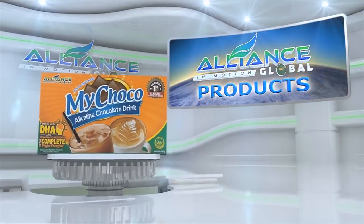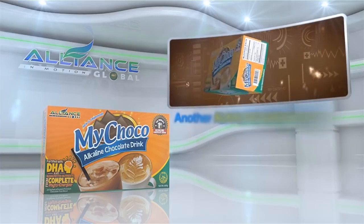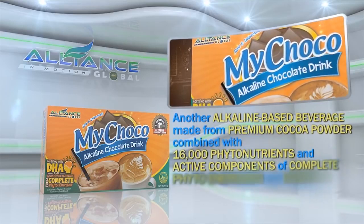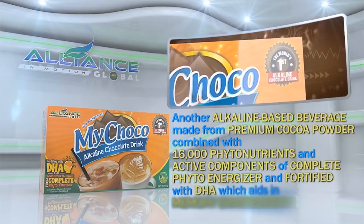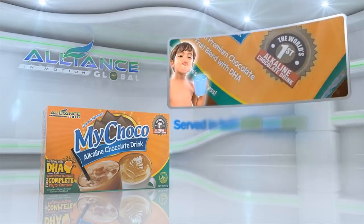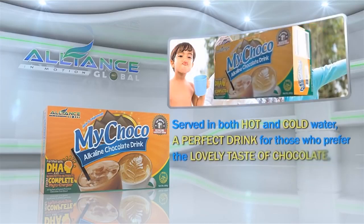Second is our chocolate drink, MyChoco, another alkaline-based beverage made from premium cocoa powder combined with 16,000 phytonutrients and active components of complete phyto-energizer and fortified with DHA, which aids in memory enhancement. Served in both hot and cold water, a perfect drink for those who prefer the lovely taste of chocolate.